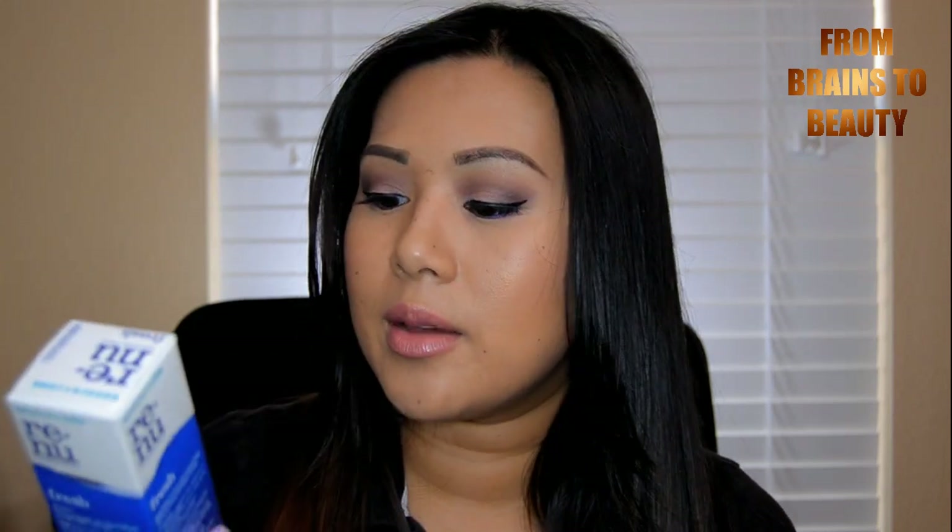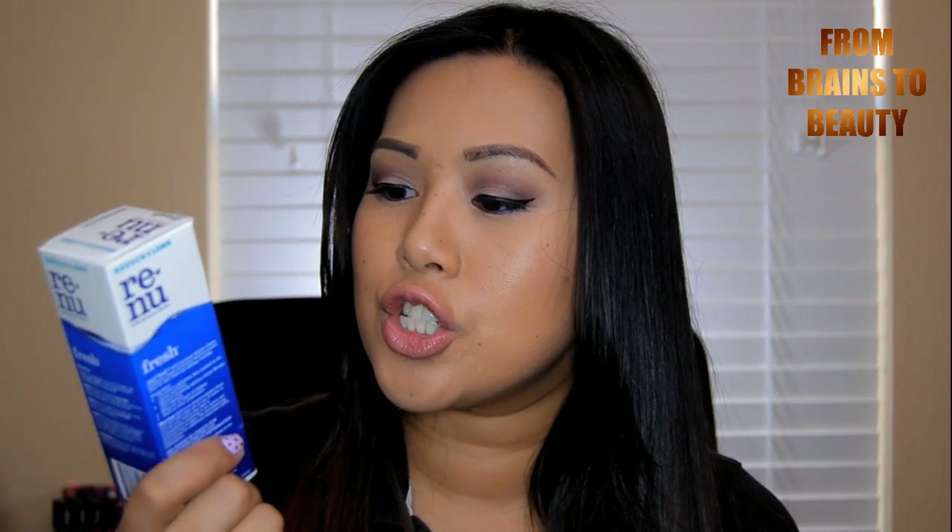I also got one more travel item — the Renew Fresh All Day Moisture Contact Lens Solution. I'm out of my travel size so I bought a new one. Since I wear dailies, I don't use solution as often as I used to so I don't really need a big bottle anyway.